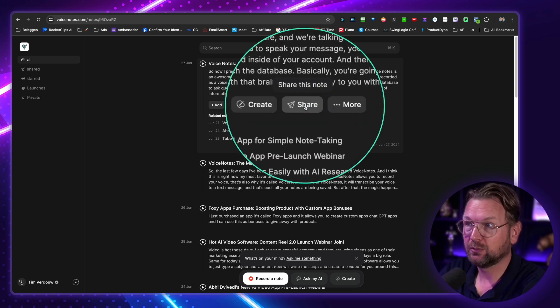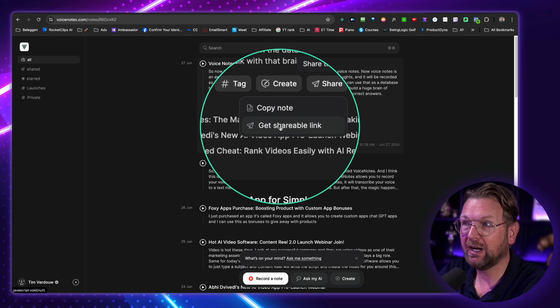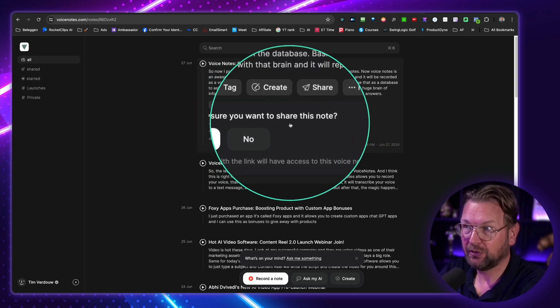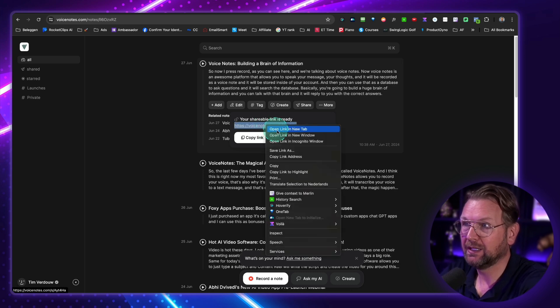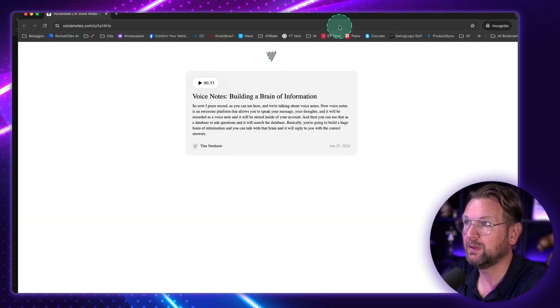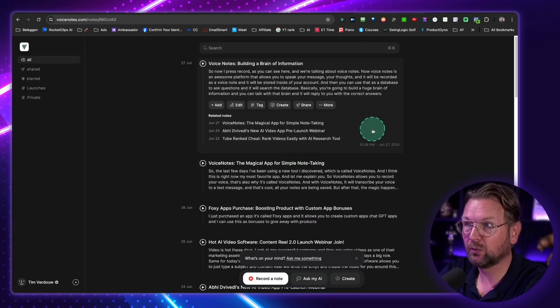You can share your notes as well. So when I click share here, I can create a shareable link. And when it asks are you sure you want to share this note and I click yes, it's going to create this note here. When I open this in an incognito window, this is the note that you can share with other people and they can listen to your message. So when I play this — that was my message, right?